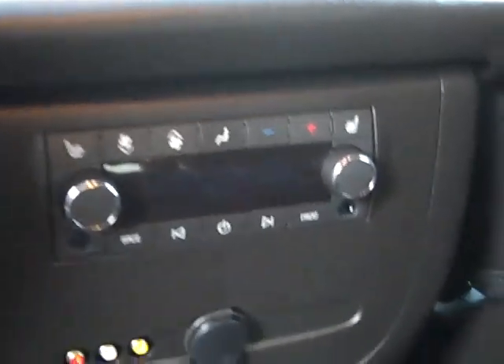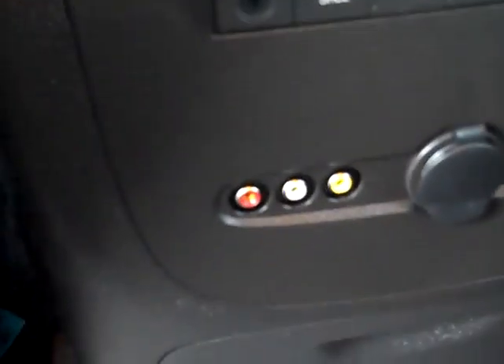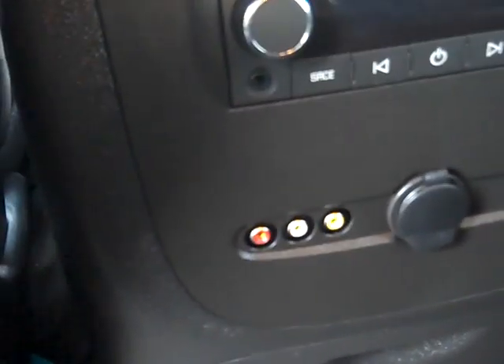They've also got heated seats in the second row as well as their own radio controls. You can hook up wired headsets here to listen to the radio through there. We've also got auxiliary inputs for the rear DVD screen, but the DVD you can just run through the wireless headsets.